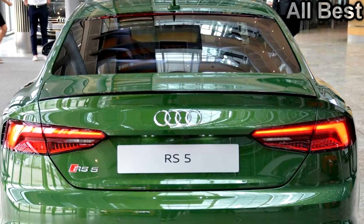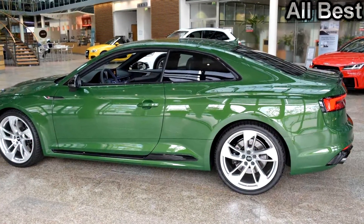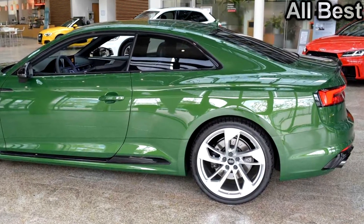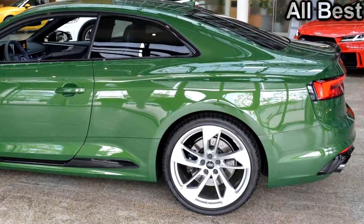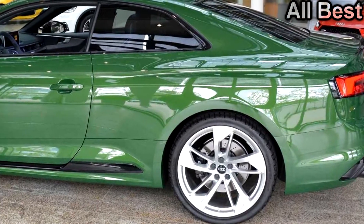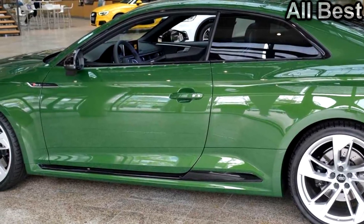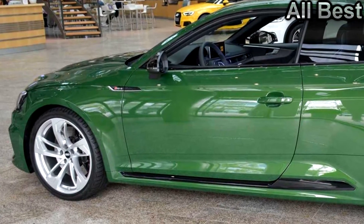Available exclusively on the new RS5 Coupe, the green nuance looks surprisingly nice on Ingolstadt's new high-performance coupe and it is combined with numerous glossy black bits as part of the optional black visual pack priced at €550 ($611). While a standard RS5 comes with 19-inch alloy wheels, this one has been upgraded to a 20-inch set featuring a 5-spoke trapezoidal design, available for a hefty €2,000 ($2,230).